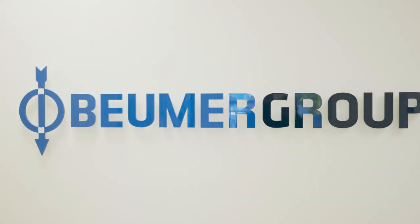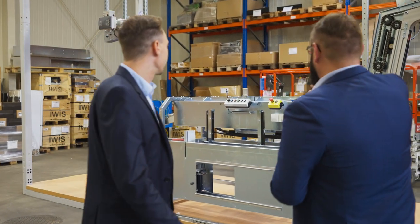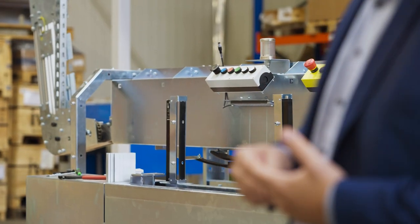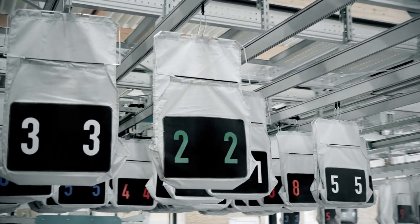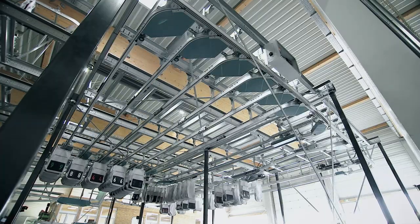The e-commerce market is highly competitive due to its rapid development. High delivery speeds, handling of brief order peaks, and rapid adjustments to a frequently changing range of articles — in the face of increasing space constraints — are decisive competitive advantages. These require highly flexible, efficient, reliable, and scalable intralogistics processes and systems that can be adapted to different requirements at any time.